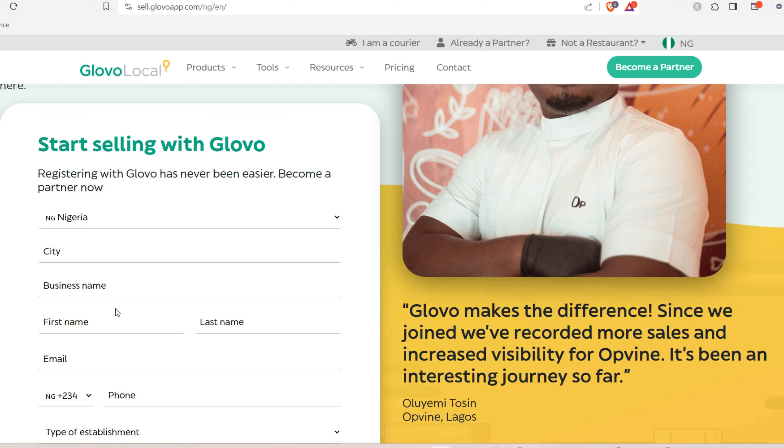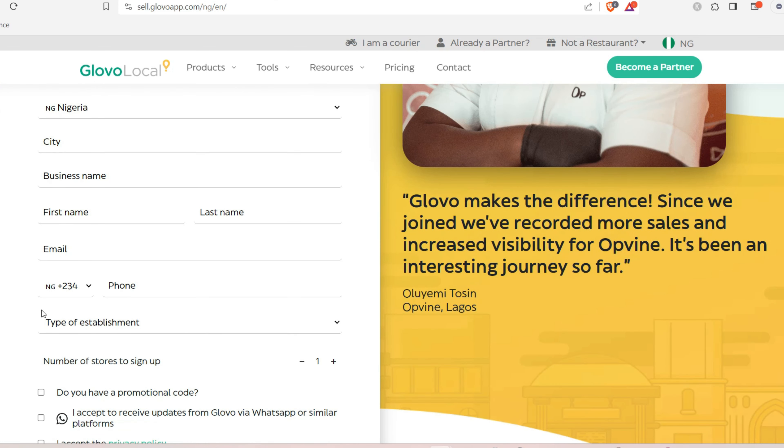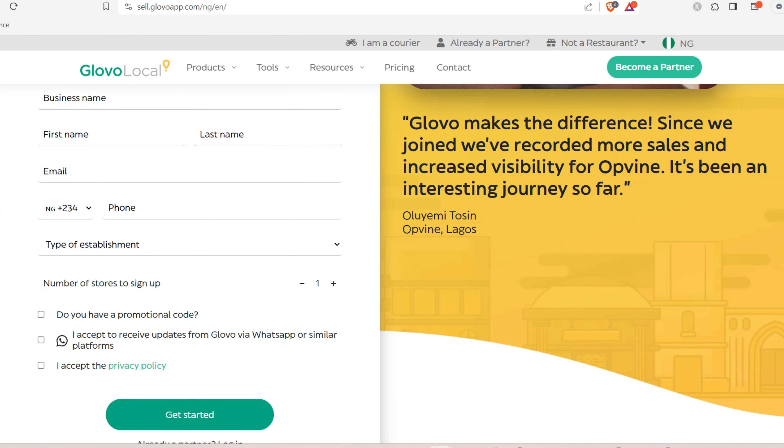Provide your business name, your first name, and your last name. Scroll down and enter your business email or personal email — use one you check regularly so you won't miss any updates from the Glovo platform. Then provide your phone number; I advise using a number where you can be reached as quickly as possible.